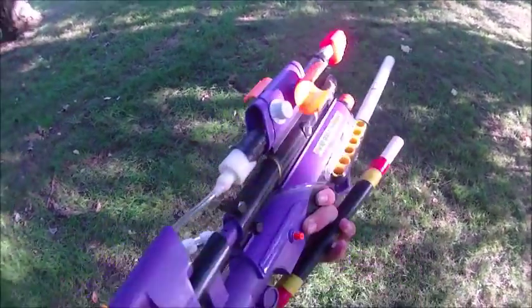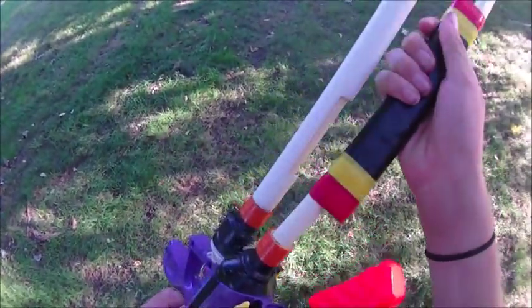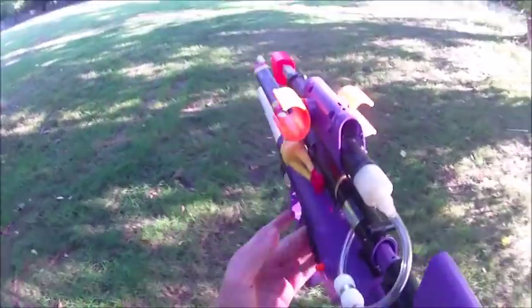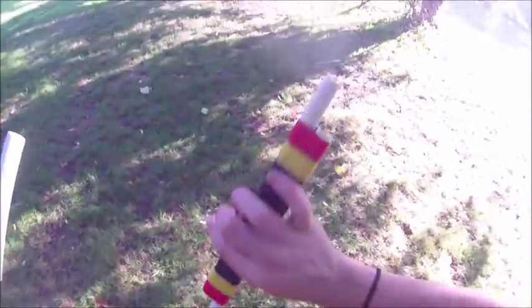Hey guys, so I'm really happy to be able to bring you this video. This is an iconic part of Southeast Nerfing history as far as I'm concerned. This is the crazy, whoa, crazy freaking chicken bow, as I like to call it. It is just outrageous.